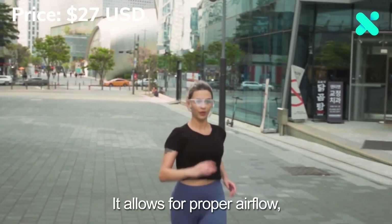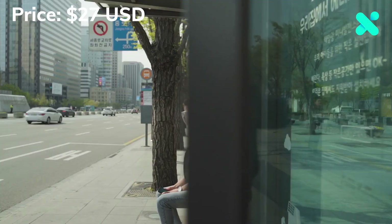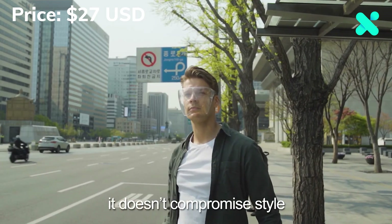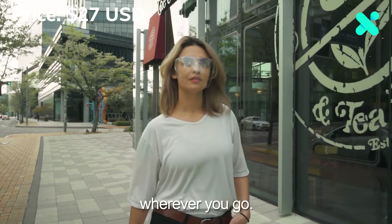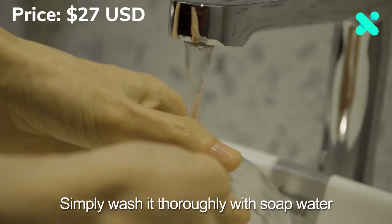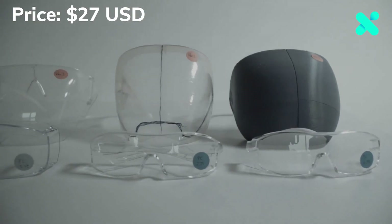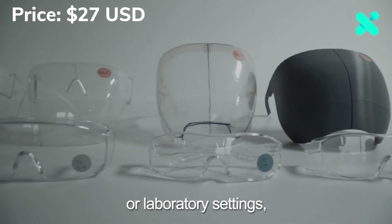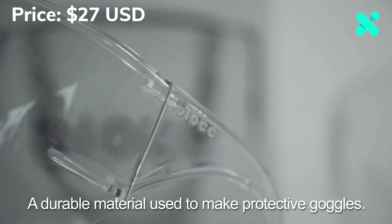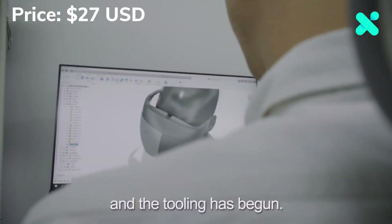Block allows for proper airflow, making it suitable when you go for a run, and also works as a wind deflector when you ride your bike. While ensuring functionality, it doesn't compromise style, so you can feel comfortable wherever you go. Block is reusable — simply wash it thoroughly with soap and water, and dry it with soft cotton. Although it's not designed for healthcare or laboratory settings, Block is made of clear polycarbonate, a durable material used to make protective goggles. The prototypes are finished and the tooling has begun.